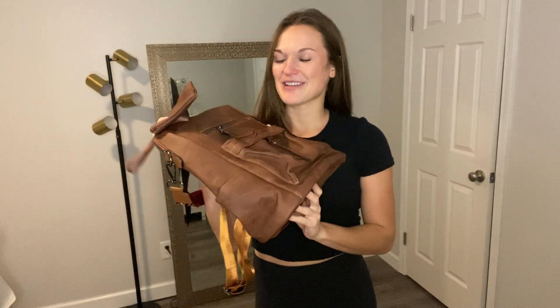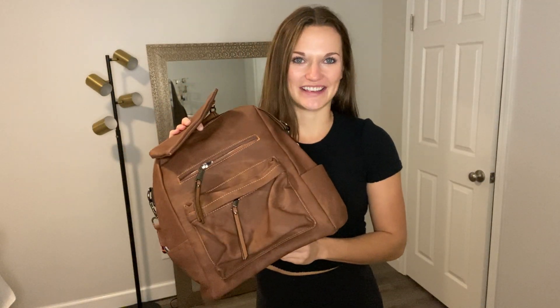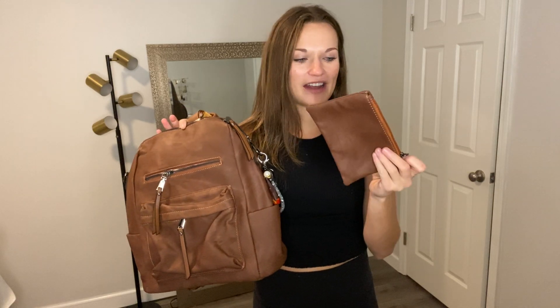I ordered this bag and it came and it is even cuter than I ever imagined. I have been using it for a few weeks now and it has been absolutely perfect for everything I need. It's such a multi-function bag and it comes with a little matching wallet.